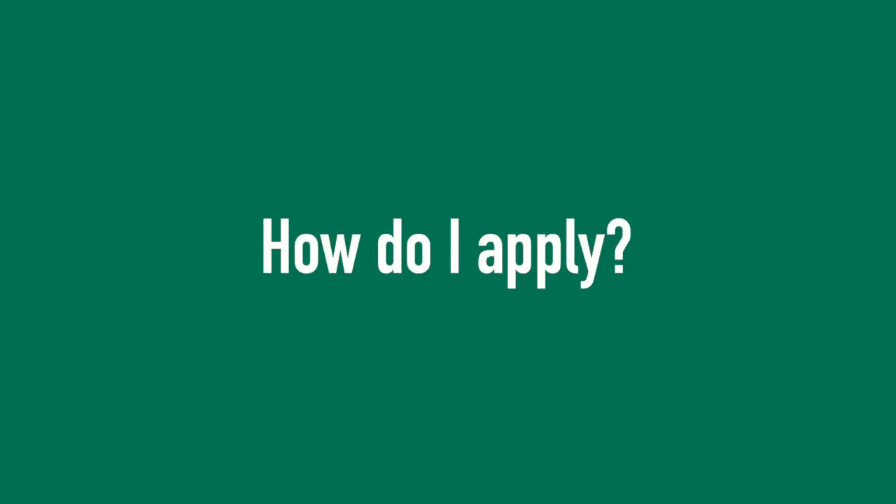Hi, my name is Courtney Gullion and I'm the Assistant Director of Admissions for Ivy Tech Madison Campus. When you're ready to start your college journey with us, you can complete an admissions application at ivytech.edu/applynow.